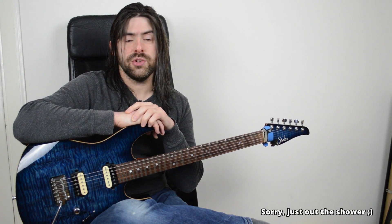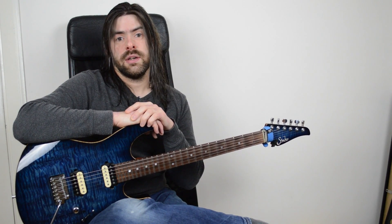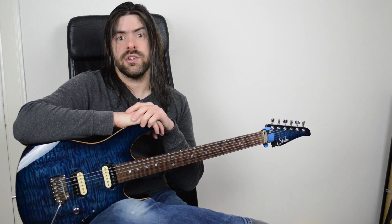Hey folks, I'm just putting the finishing touches to a new 12 Licks of Christmas package. What I've done this time around is looked at two different licks playing over a dominant 7th chord, or a dominant chord.